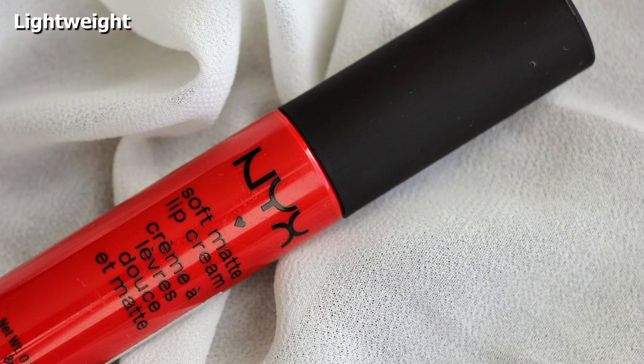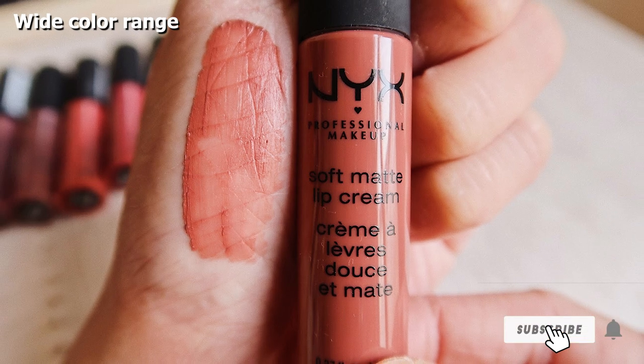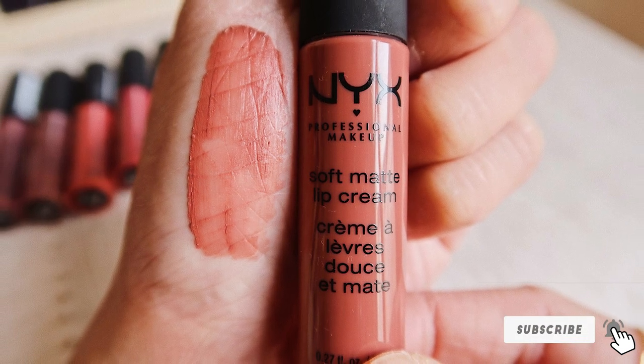This lip color has a sweet scent and feels lightweight. It is available in three finishes: matte, shimmer, and glitter. NYX lipsticks are cruelty-free and have a vegan formula.